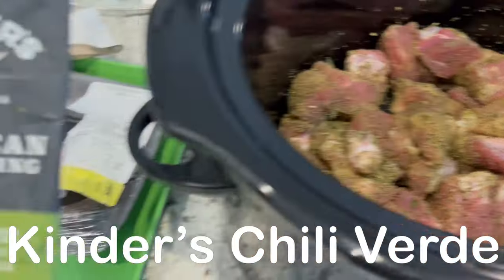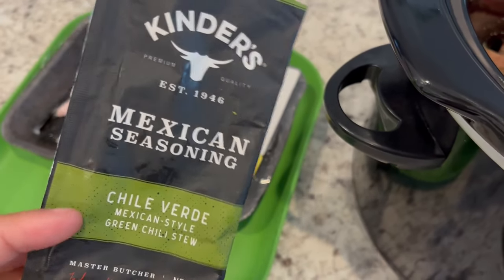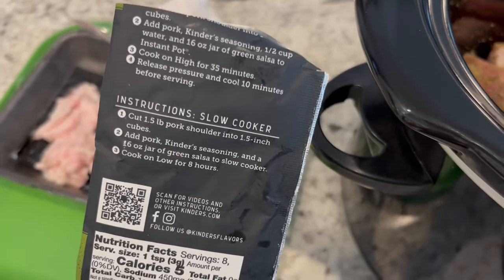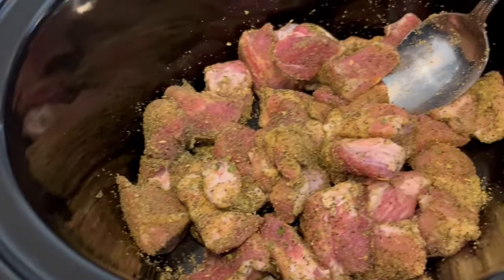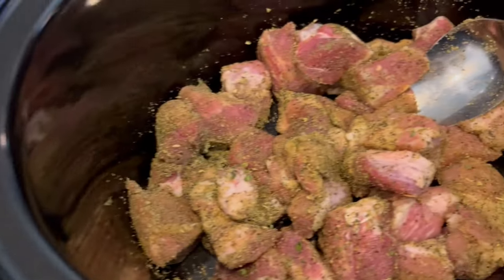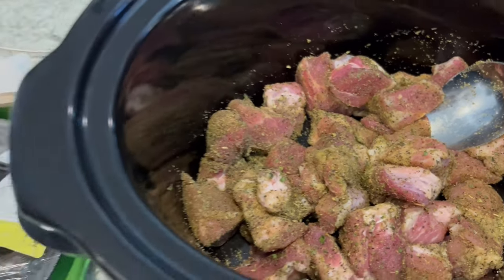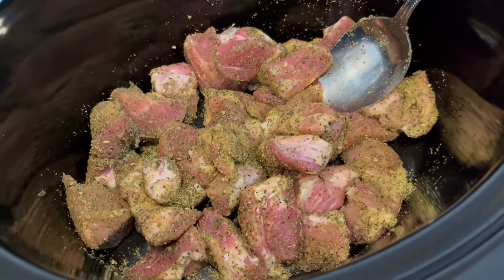For dinner tonight I am going to be using this Kinder Chili Verde seasoning that was in my pantry. There are instant pot and crock pot directions — I am using the slow cooker. I have a pound and a half of pork shoulder that I cut into chunks, trimmed the fat, and sprinkled the seasoning on top and stirred it up. Then it says to add 16 ounces of salsa verde and cook on low for about 8 hours.